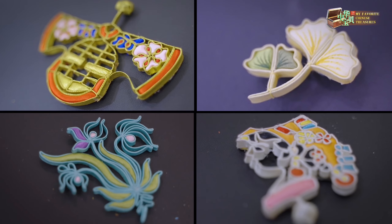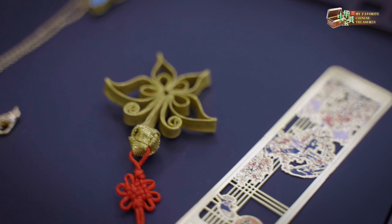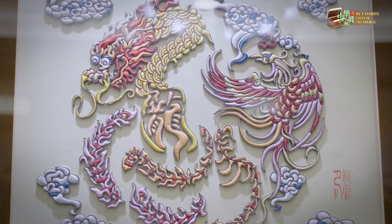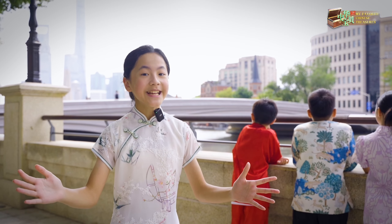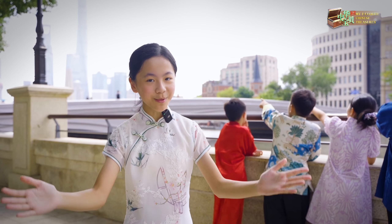Anything you can think of, the craftsmen can make it. The Chinese knot button was the final touch. Today, thousands of years later, the Chinese knot button has traversed the globe, shining brilliantly on the world stage.